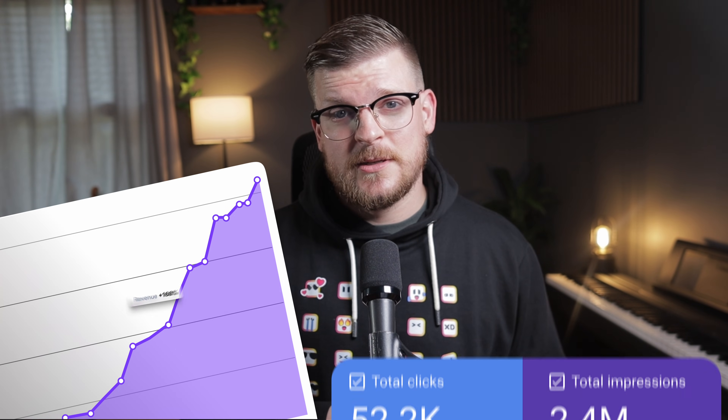My name is Matt, and I work as a freelance growth partner, helping businesses get more traffic, leads, and sales from organic search. These are the ChatGPT techniques that I've personally used to deliver SEO value two to three times faster and significantly grow my business as a solopreneur.